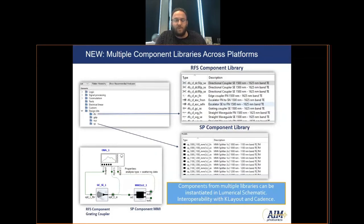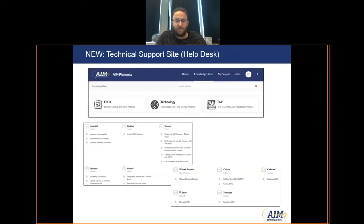Shown here are the same component libraries implemented within Lumerical. Within the AIM Photonics PDK, users can access different component library folders, select the components they want, run the simulations they need, and then with interoperability combine that with a layout in either Cadence or Klayout, and also run DRC in either of those software tools.